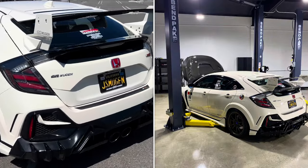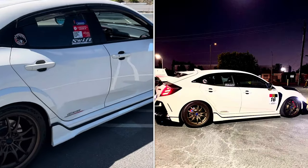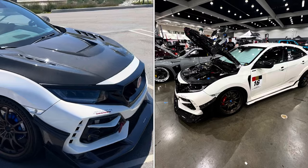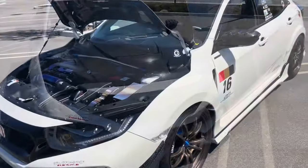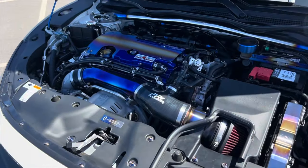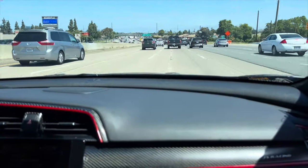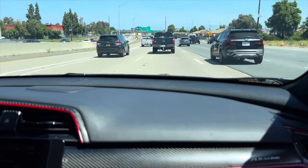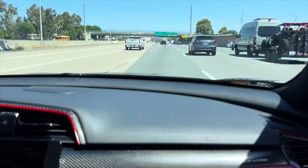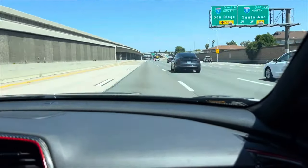This is a 2020 Honda Civic Type R that's gotten some major modifications and also won the best Type R award in the LA show. I apologize — there was too much background noise so I had to cut the audio, but I can tell you the acceleration really pushed me back against the seat and made me pucker up.